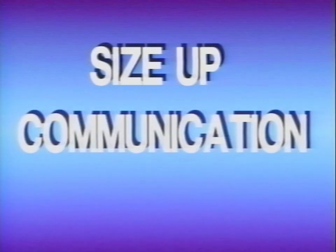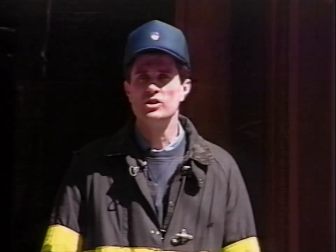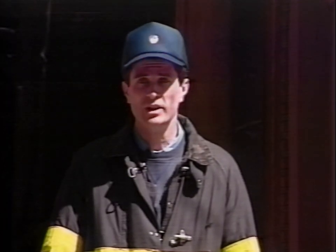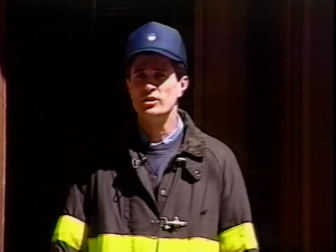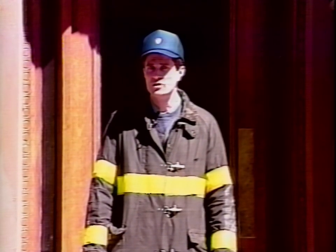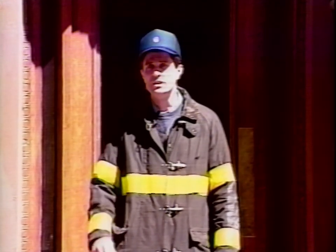Three important factors we cannot stress enough are size up, communication, and safety. As with all positions, fire strategy starts with size up, and size up begins with the receipt of the alarm and the specific information you receive. Size up will tell you where and how you are going to operate. Communication so you can share your information while you monitor changing conditions around you.